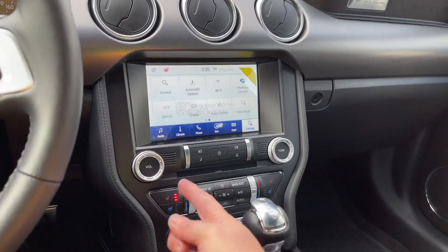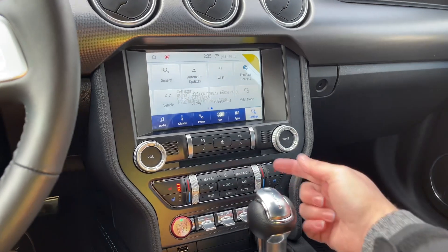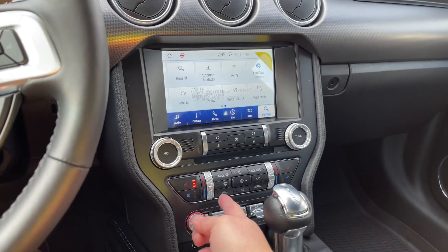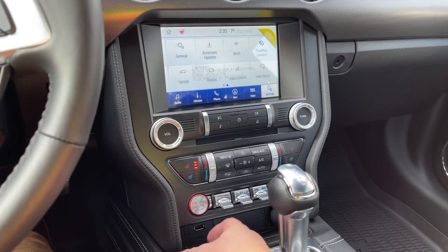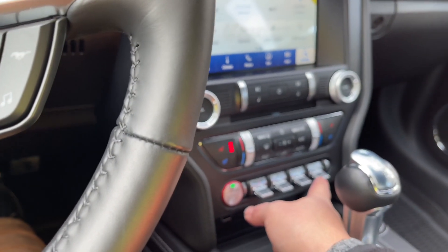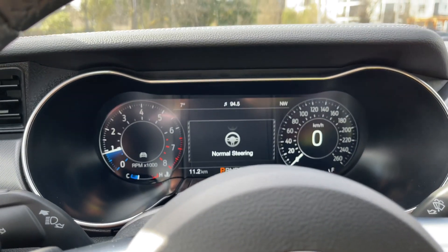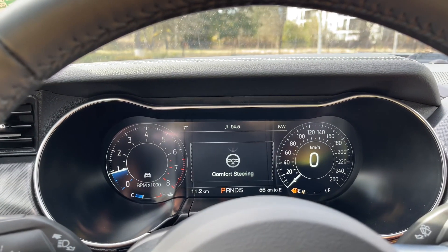Volume and tuner controls are here. There's your dual climate control and heated seats for both driver and passenger, as well as AC, max AC, front and rear defrost. There's the engine start-stop, hazard lights, and traction control. There's a steering wheel feel setting as well as the drive mode — as we toggle through you'll see it appear on your dash: normal steering, sport, and comfort.